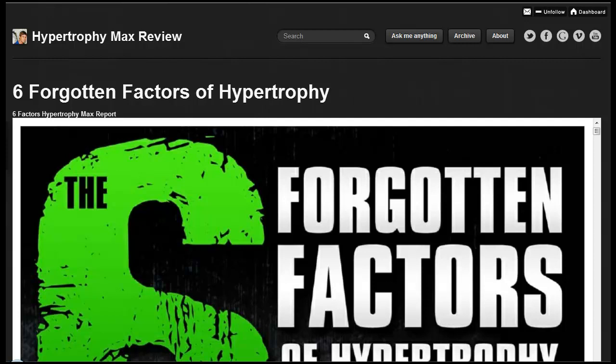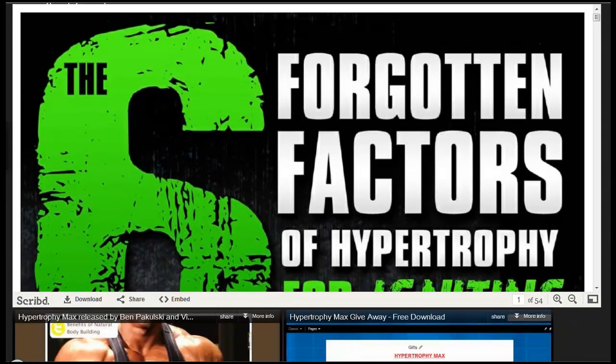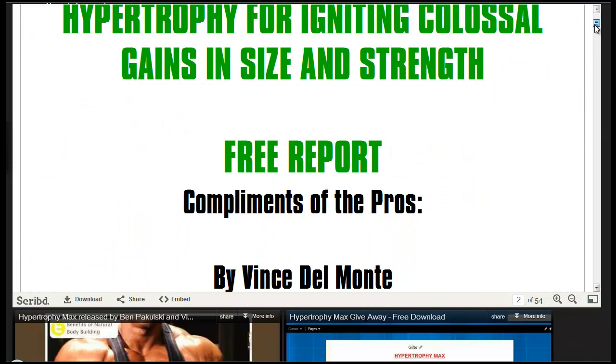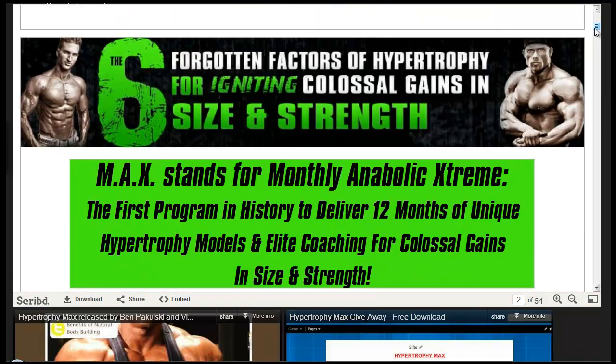Now this is a free report that you can read. You can find this report right here on my website, which is hypertrophymaxreview.tumblr.com. You can scroll down and read the whole report there, which will give you more insight on what this program is all about.